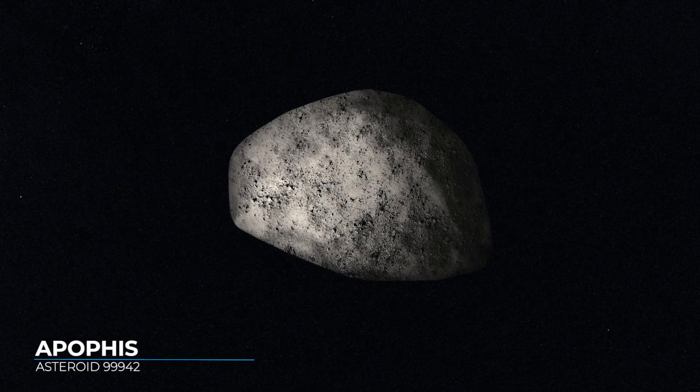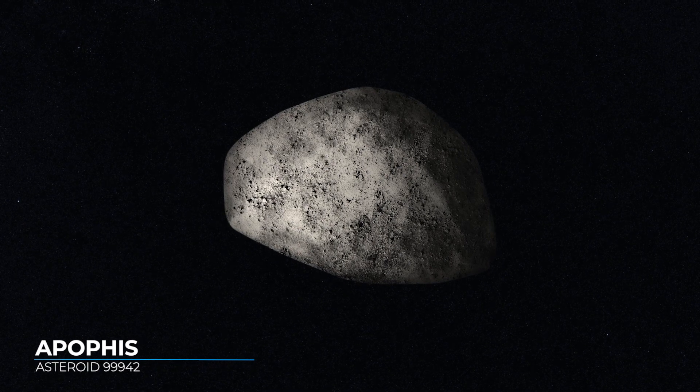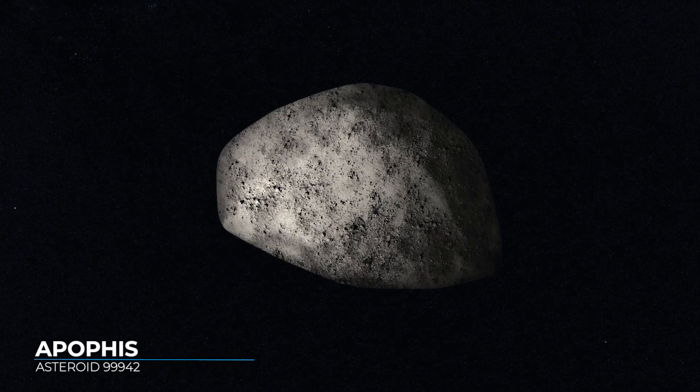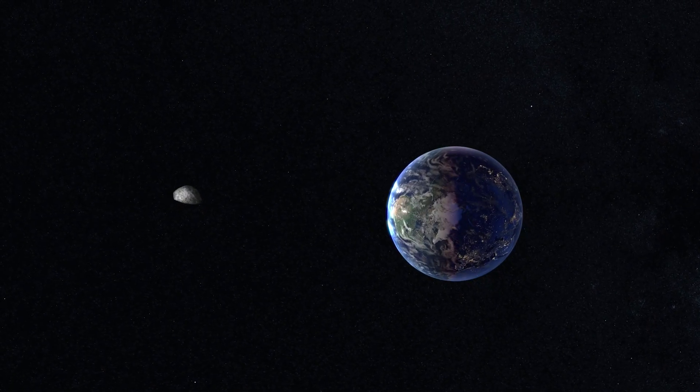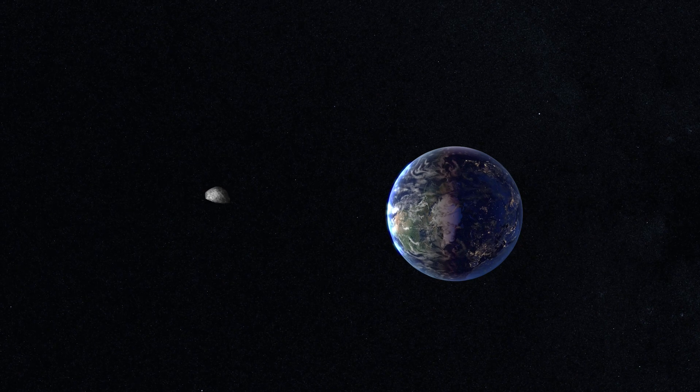The discovery of asteroid Apophis in December 2004 caused headlines around the world. Initial orbital calculations showed a 2.7% chance that the asteroid would hit Earth on April 13, 2029.